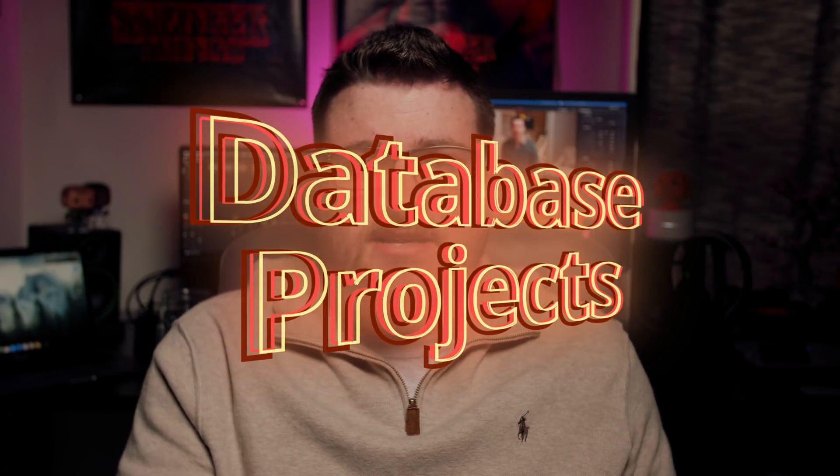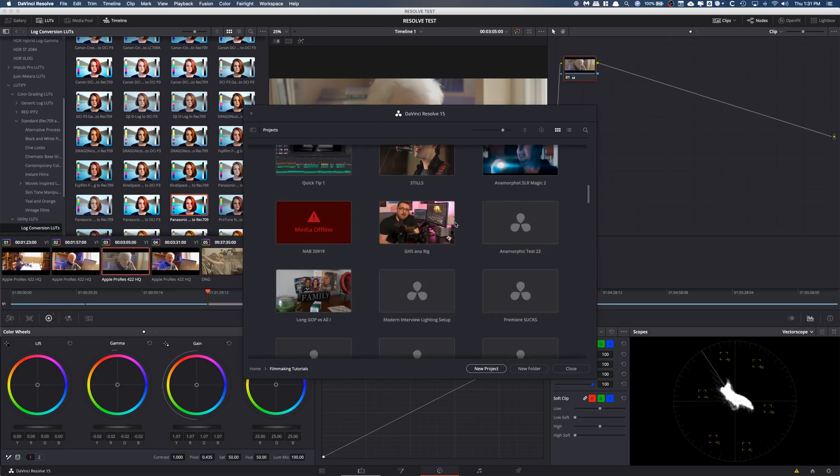Number three is database projects. Coming from Premiere Pro, you're used to saving a project file as the end-all be-all of the project. The problem is you can misplace that file, end up with a million auto-save versions, or accidentally edit the wrong one. DaVinci Resolve uses a database workflow — instead of individual project files, all your projects are stored in one project database. You can place that database on external storage, an SSD, or even a shared server or NAS network, making sure you always have the most updated project.